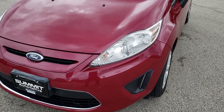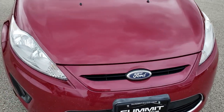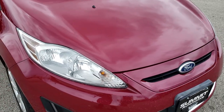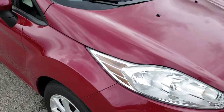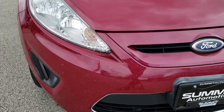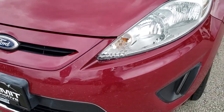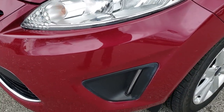Today we are checking out this super clean 2011 Ford Fiesta SE Hatchback. This vehicle has the 1.6 liter 4-cylinder motor which pumps out 120 horsepower, and from this HD video you will be able to tell that for the age and miles on the car, it's in pretty nice condition.